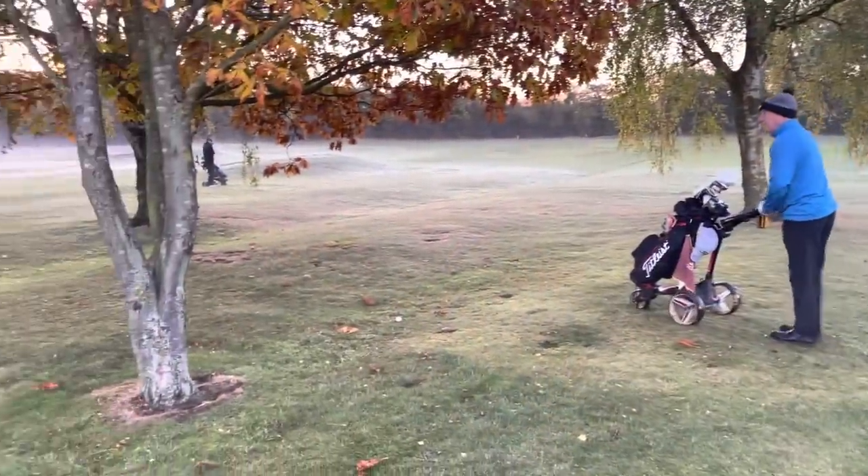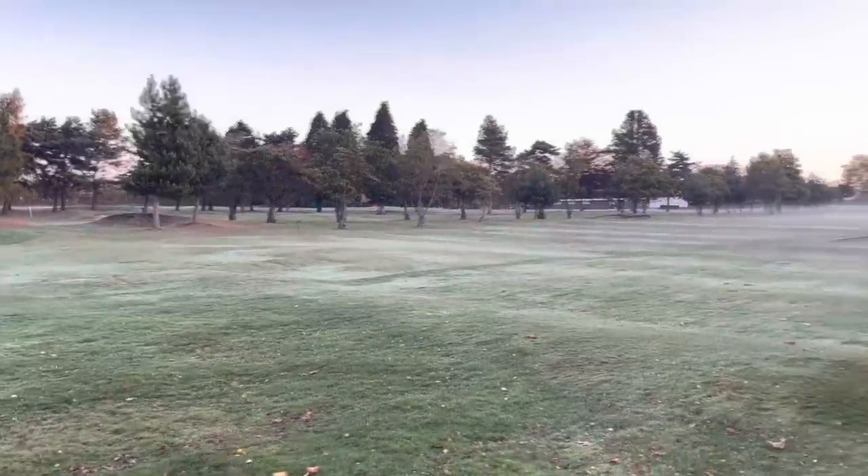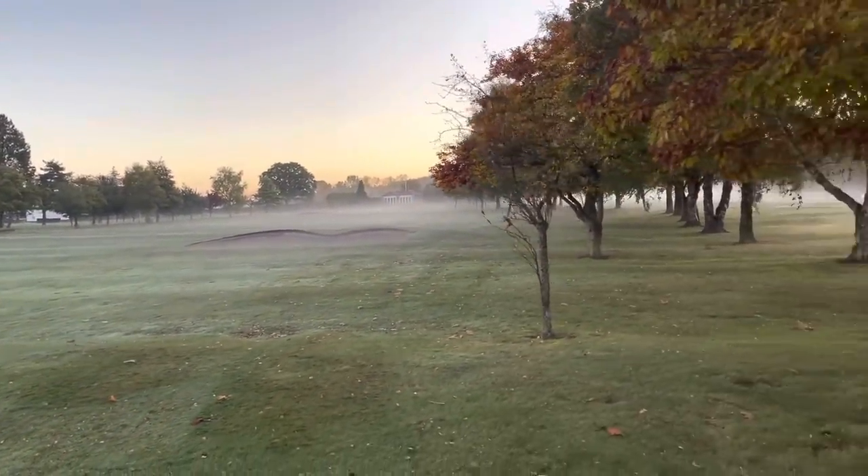Dave in his natural habitat in the trees. We've got 150 just over there on the other side of the fairway. Because of the mist, Dave's Bushnell's not picking it up, but I'm going to say 160 for Dave.